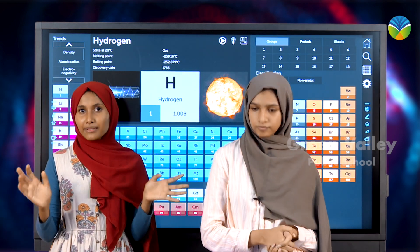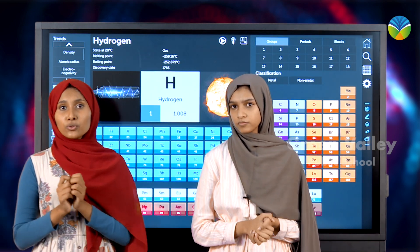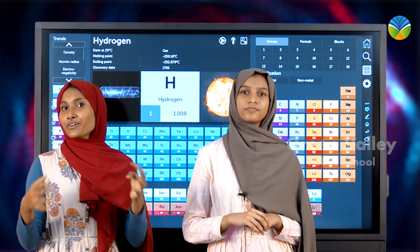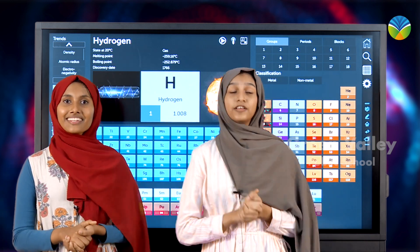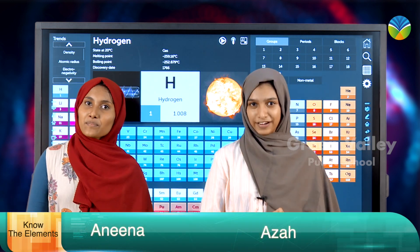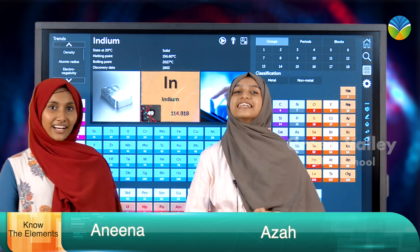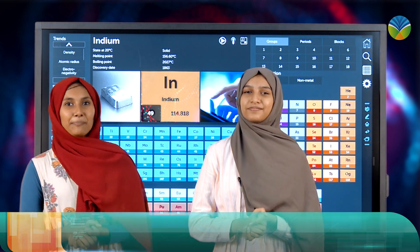So now we know what a periodic table is, and it is very important to know every element in the periodic table. We know you are waiting for that — we will be introducing an element to you every day, so stay tuned. This is Ajahn Choo and Anina signing off. Thank you and happy learning.